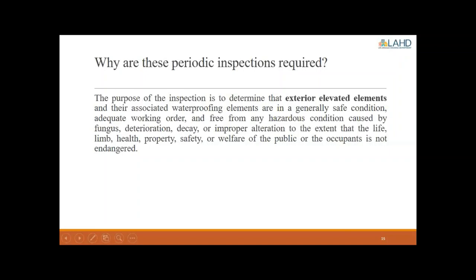Why are these periodic inspections required? The purpose is to determine that the exterior elevated elements and their associated waterproofing elements are in a generally safe condition, adequate working order, and free from any hazardous condition caused by fungus, deterioration, decay, or improper alteration — to the extent that life, limb, health, property, safety, or welfare of the public or the occupants is not in danger.